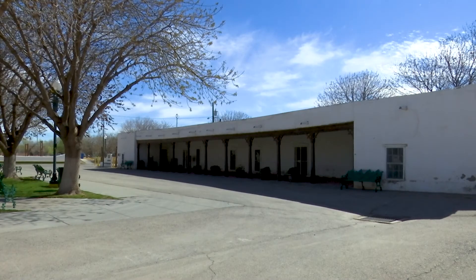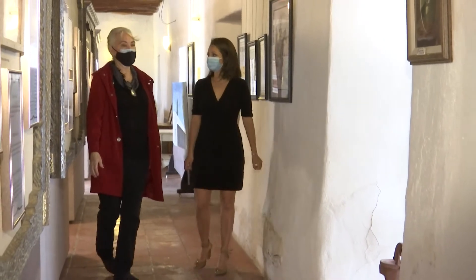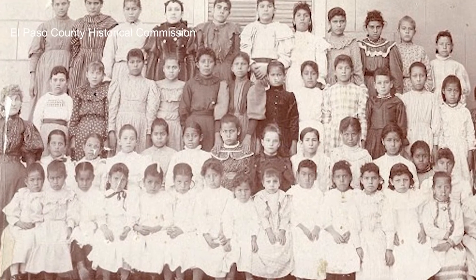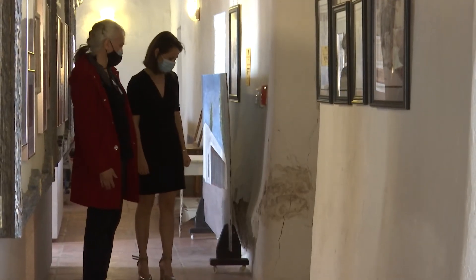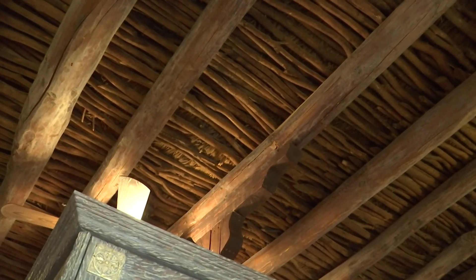Another historical building with stories to tell is Los Portales, built in about 1855. Originally this building belonged to Gregorio Garcia, who was an important man at that time. Garcia donated the building to the San Elisario community, and it served as the first public school in El Paso County. The school, now turned museum, is still made of its original adobe bricks, with cottonwood vigas and a cattail thatch roof — though the adobe is deteriorating.